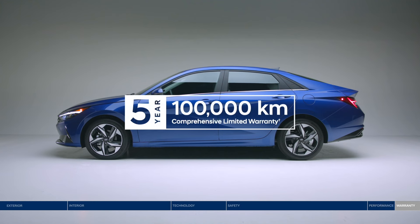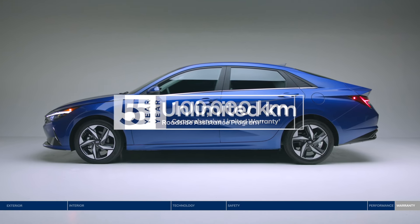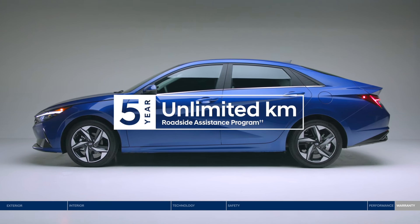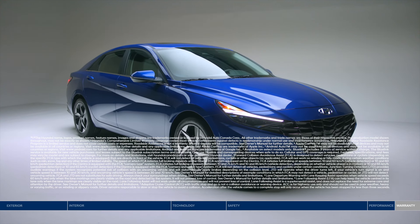Peace of mind comes standard with the 5-year, 100,000-kilometer comprehensive limited warranty and a 5-year unlimited kilometer roadside assistance program. Make your move to the Elantra — keeping you connected and protected.